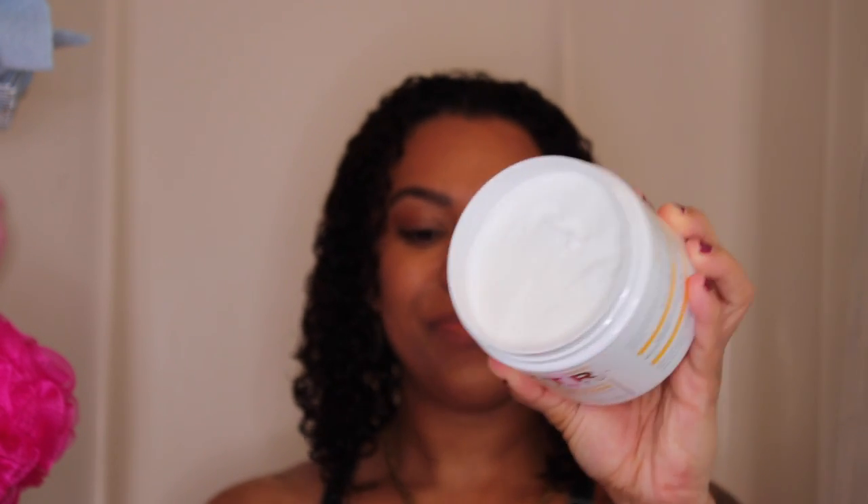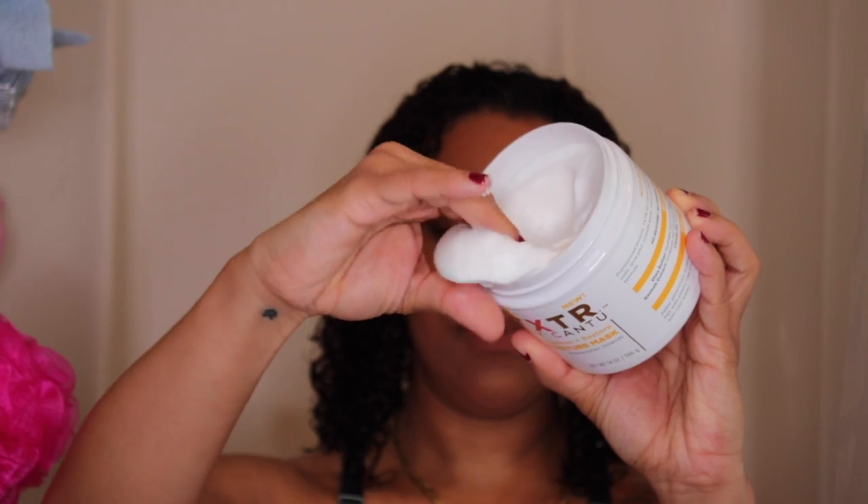Let's just get into this hydrating mask. I'm not even going to lie to you — the smell isn't all that great, but look how thick this stuff is. Right off the bat, that should have been an indicator to me that this mask was going to be absolutely amazing.